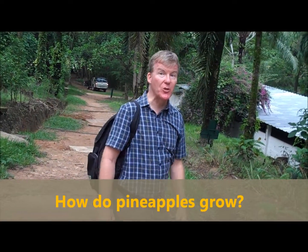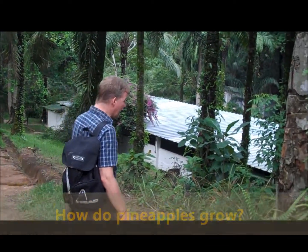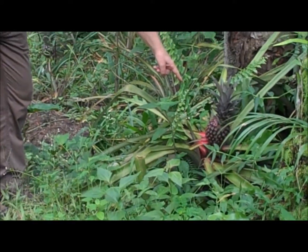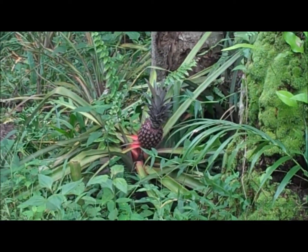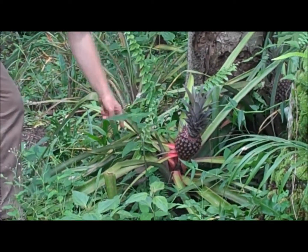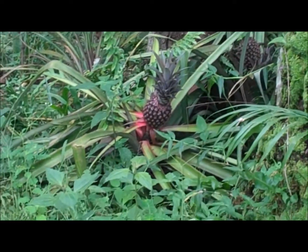Here is something that perhaps you don't know about — it's how pineapples grow in Africa. This here is a pineapple and it's growing on the ground. People who think it grows in a tree, it's not true. It actually is a pineapple growing with these big leaves of the pineapple, growing here.